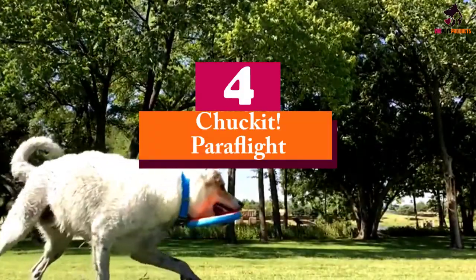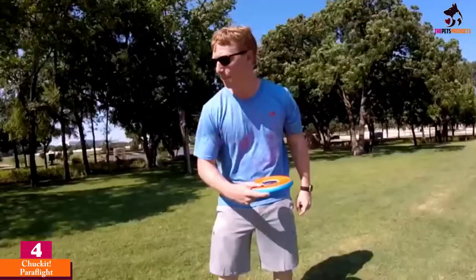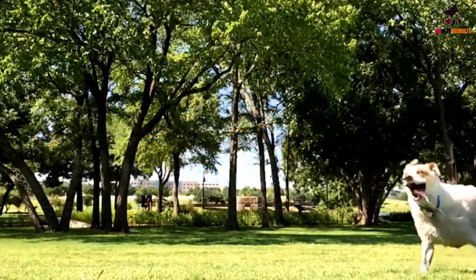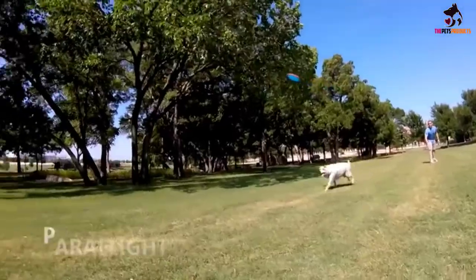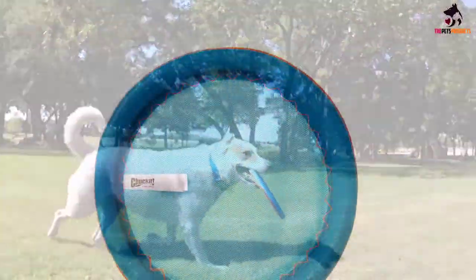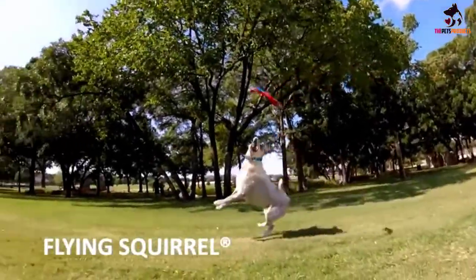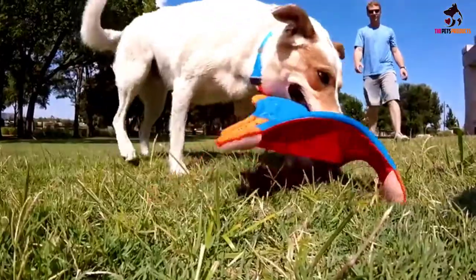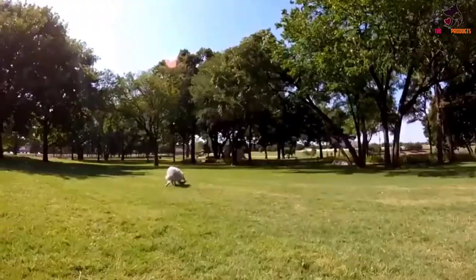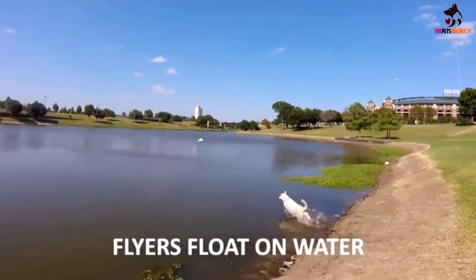Moving on at number 4, we have the Chuck It ParaFlight. If you're having issues getting your hands on an authentic Kong Flyer, the Chuck It ParaFlight dog disc should suffice. It's a great choice especially if you love tossing a frisbee that comes in different colors. The ParaFlight is specifically designed for longer distance flights so you can have your dog running longer. It won't matter if it lands on water either, as the ParaFlight is buoyant enough. Unfortunately it may not be as tough as Kong, although its multi-layer construction helps prolong its lifespan. Just don't give it to a heavyweight chewer and everything should be fine.